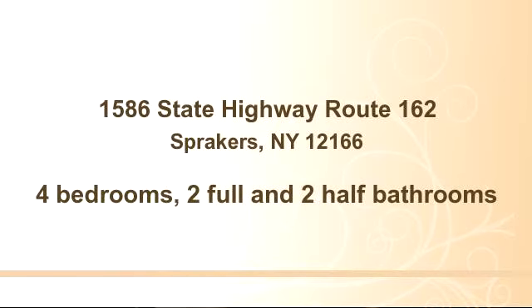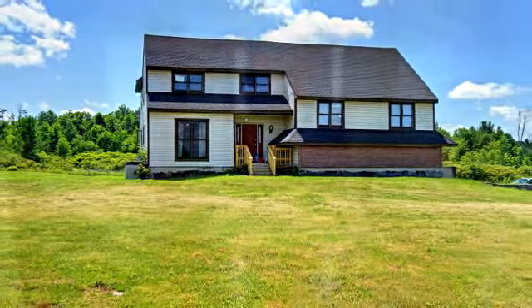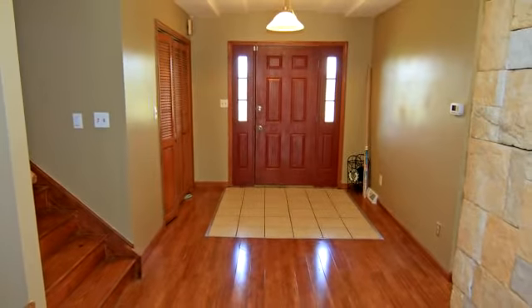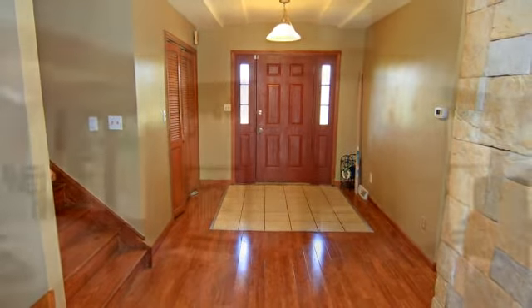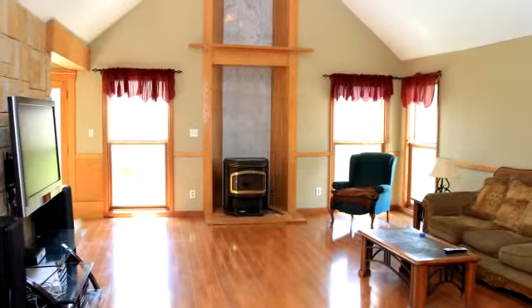Welcome home to 1586 State Highway 162. This very spacious and recently updated home sits on 6.2 gorgeous acres and has plenty of room for your entire family. The great room has soaring ceilings and flows into the kitchen and dining area. This is a great home for entertaining.